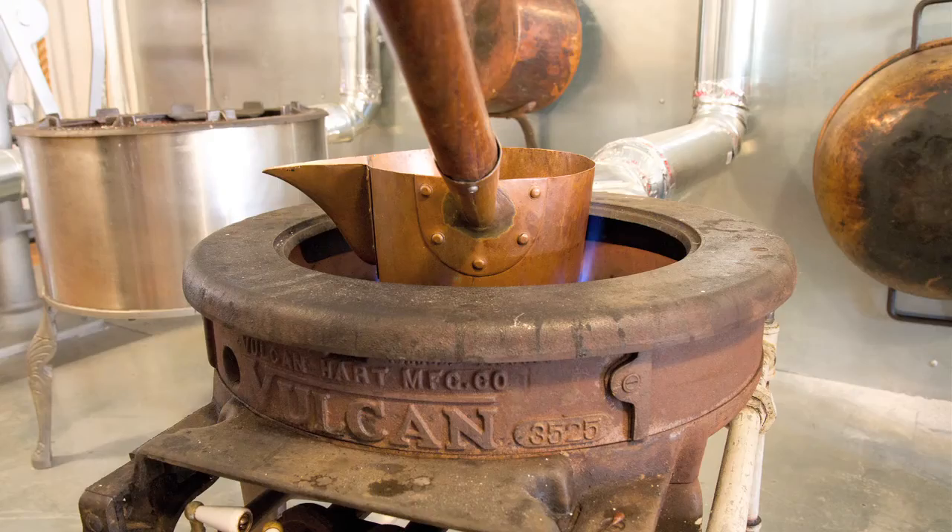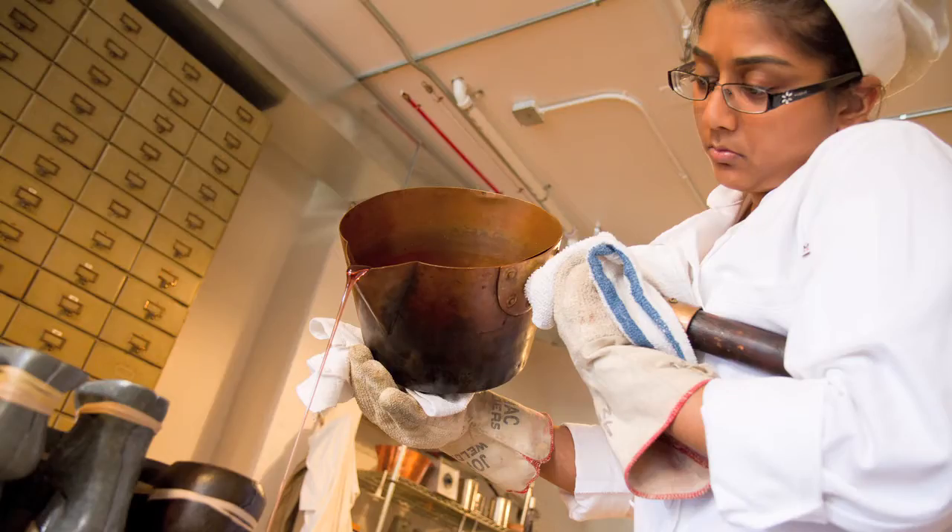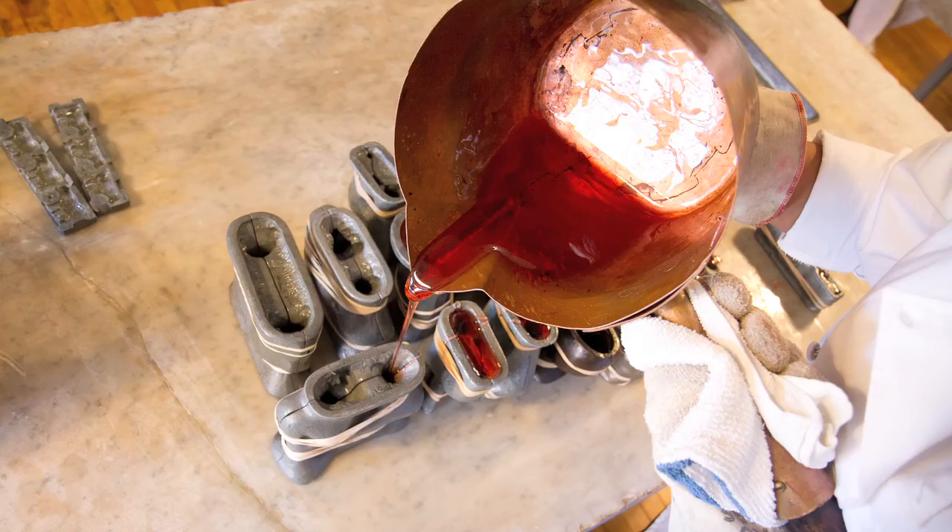That's a 1920s Vulcan gas candy stove that came out of an old candy kitchen. These are old clear toy candy-making pots. Using the old equipment is part of the tradition. They're handmade pots. Davina is pouring a batch of red clear toy candy.